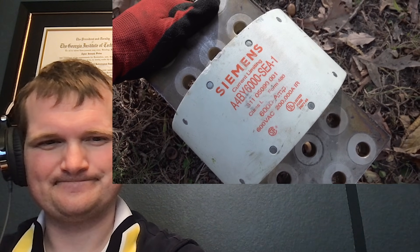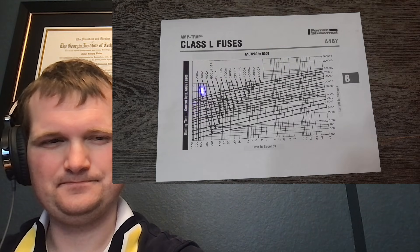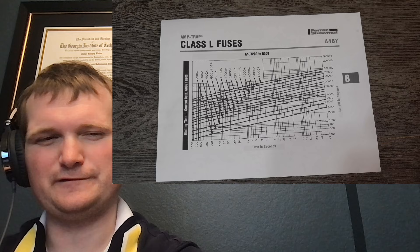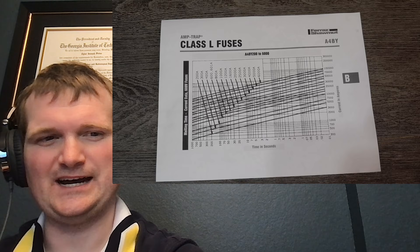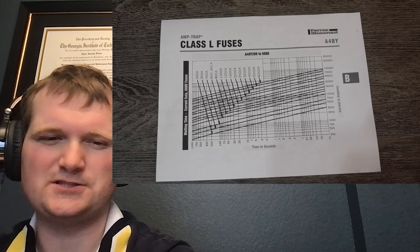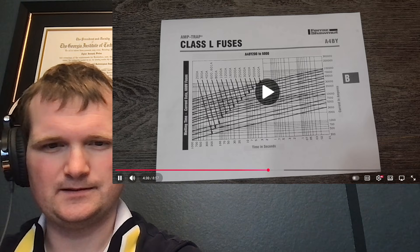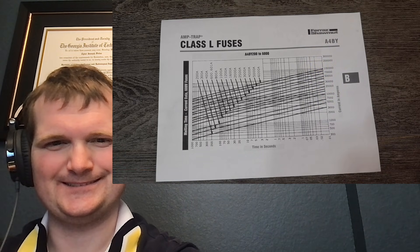How much current it takes to pop depends on the duration of the impulse. His 6,000 amp fuse is the top line on the time-current curve. At 10,000 amps, the fuse will last about 17 minutes before popping. At 20,000 amps, it'll last about a little less than a minute. Higher currents shorten allowable time dramatically — that's an important parameter to calculate for arc flash labels as well. At 100,000 amps, it'll only last 10 milliseconds.